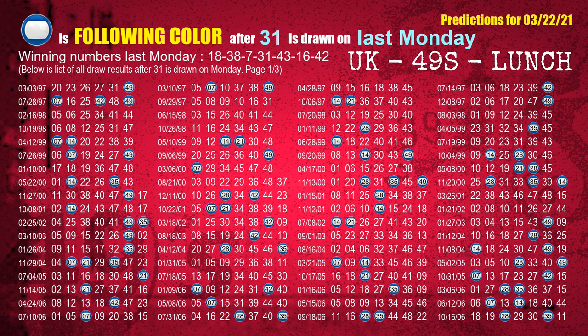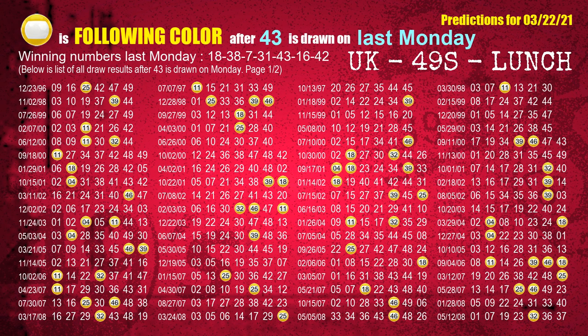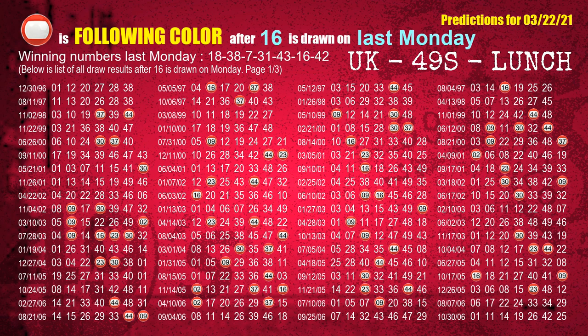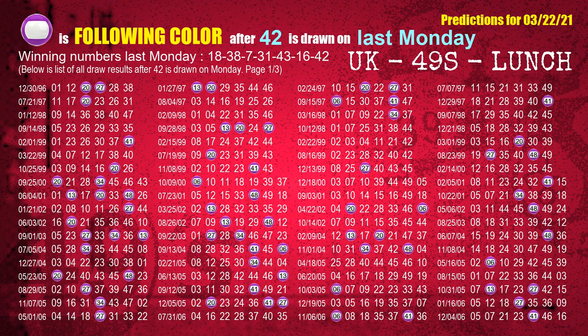The fourth winning number last Monday is 31 — the most frequently following color is blue. The fifth winning number last Monday is 43 — the most frequently following color is yellow. The sixth winning number last Monday is 16 — the most frequently following color is red. The booster winning number last Monday is 42 — the most frequently following color is purple.